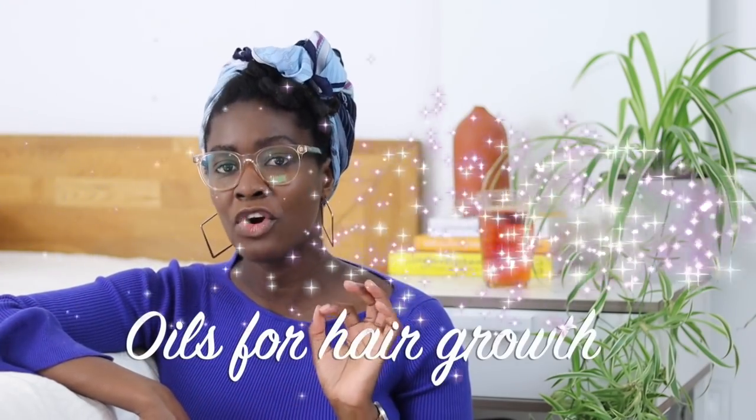Welcome to another video! In this video I really want to share with you oils that I'm currently using or have been using that have changed my hair growth game. If you're looking for something to use on a daily basis to make sure your hair is healthy, strong, and you want to promote extreme 4C hair growth, I'm going to share with you three oils for extreme hair growth.